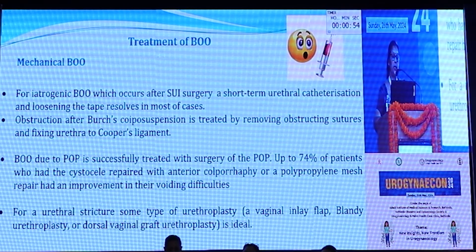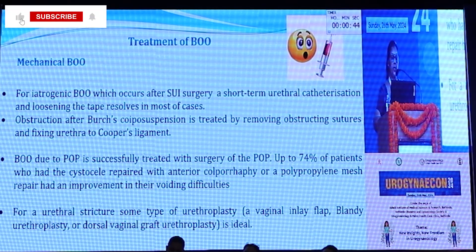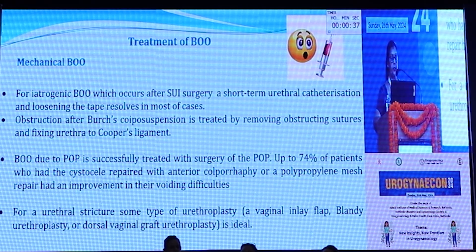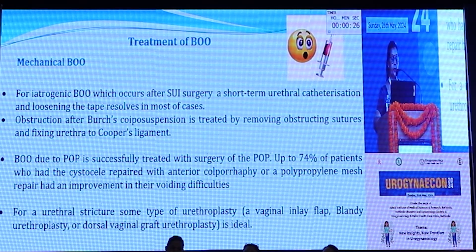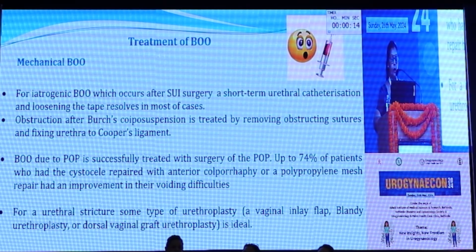For treatment of bladder outlet obstruction after SUI surgery, short-term urethral catheterization and loosening of the tape resolves the obstruction in most cases. After Burch colposuspension, if there is obstruction, it can be treated by removing the obstructing sutures and repositioning the urethra. If bladder outlet obstruction occurs due to a cystocele, repair of the cystocele along with an anterior colporrhaphy or polypropylene mesh can result in improvement of voiding difficulties. If there is a urethral stricture or diverticulum, urethroplasty can be offered, including regional inlet flap, blind urethroplasty, or regional graft urethroplasty.